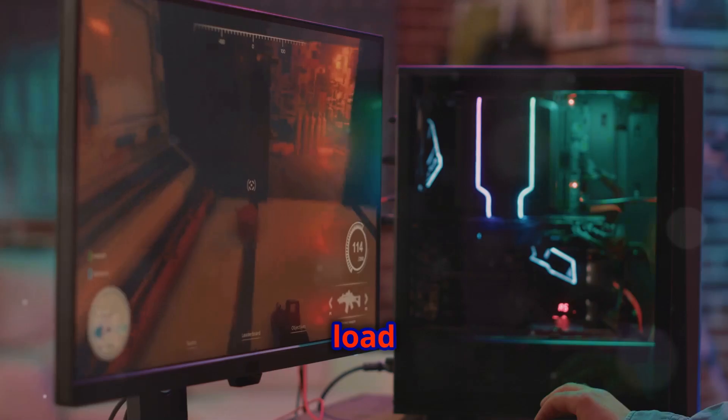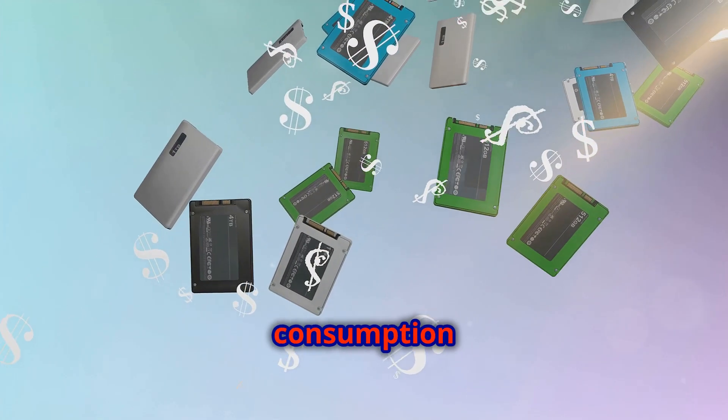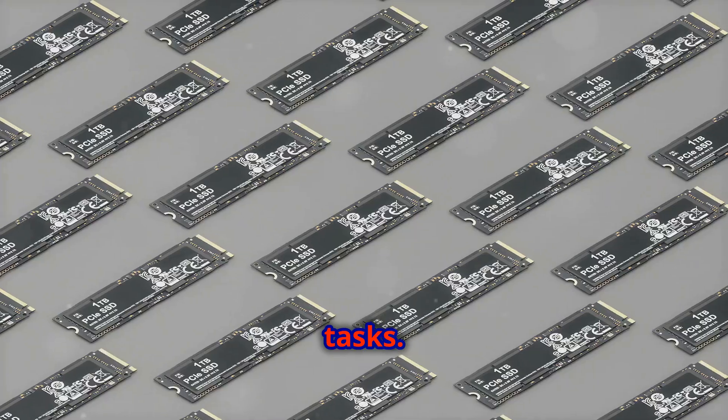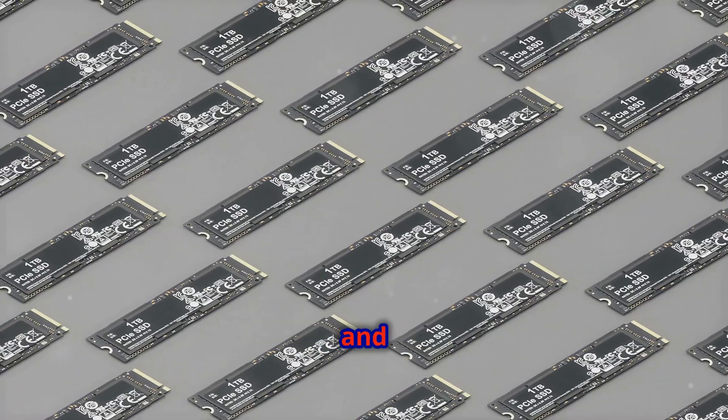These speeds ensure quick load times and efficient data handling. With efficient power consumption and Samsung Magician software, it's perfect for gaming and demanding tasks. The software provides tools for performance optimization and data security.